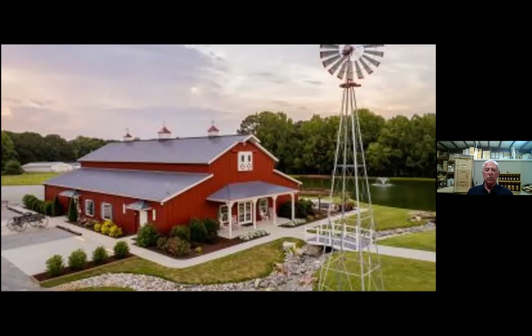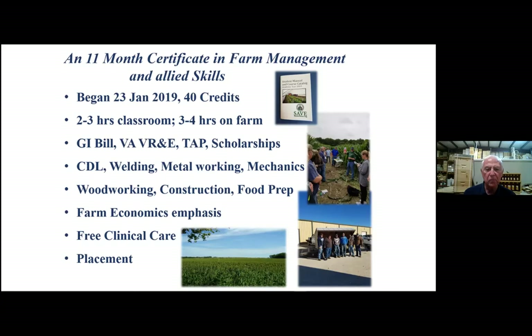Our hope is that we will be looking much like this in the future. We have an 11-month certificate in farm management and allied skills. Our first class was in January of 2019. We are now qualified for the GI Bill, the voc rehab program, and the tuition assistance program. We have scholarships also. The full range — very heavy farm economics.